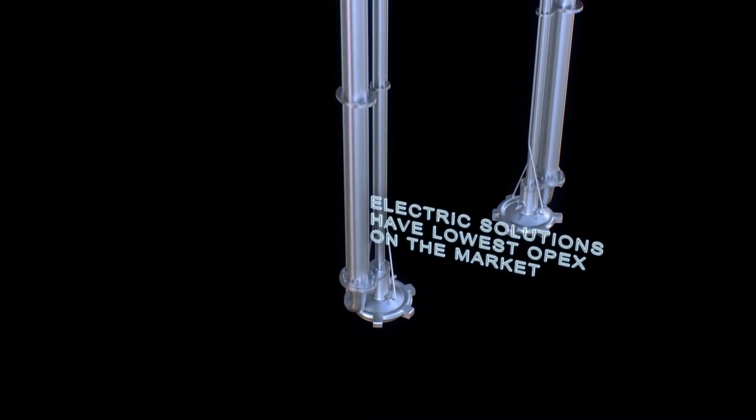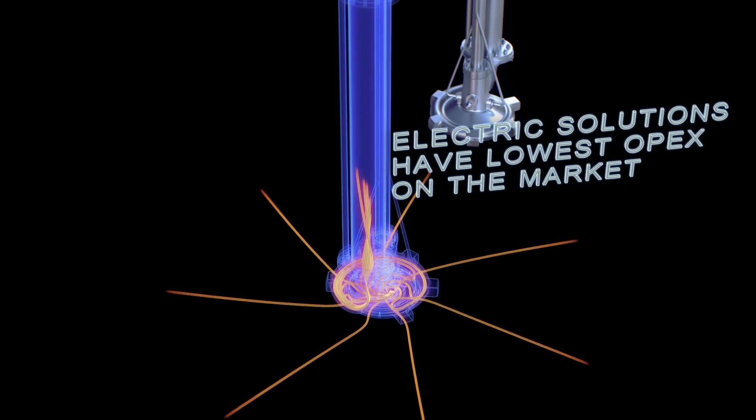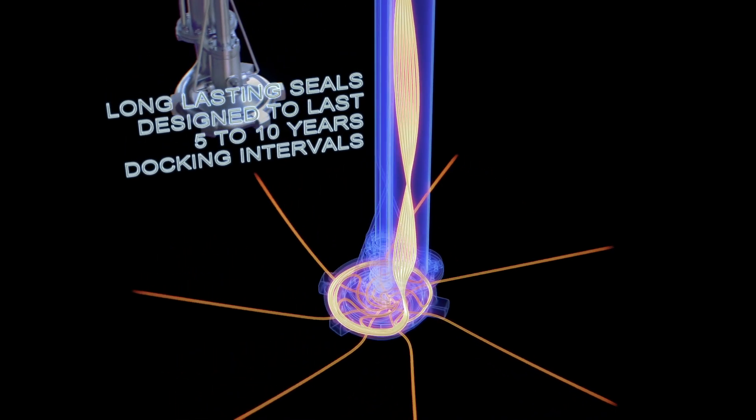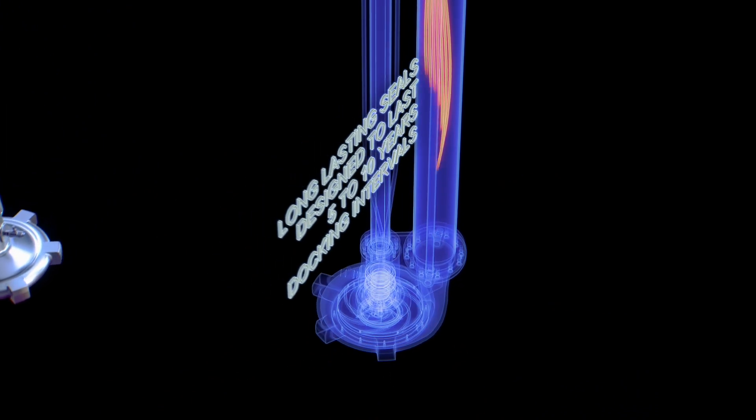Customers can expect up to 20% less energy consumption, ensuring very low operational costs. Our seals have been designed to be extremely durable with a 5–10 year lifetime, compared with other seals that have a life expectancy of only 1–2 years.